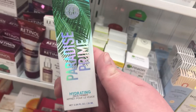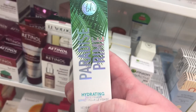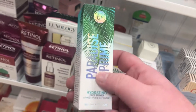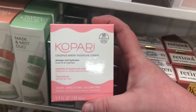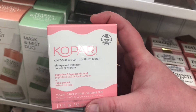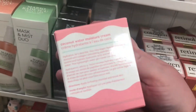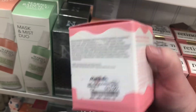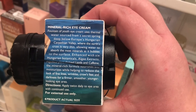There's also BH 'To the Paradise Prime' hydrating face primer, which looks like a mini — for $3.99. Previously I only saw the mattifying version. There's a Kopari Coconut Water Moisture Cream with peptides and hyaluronic acid — sounds nice and lightweight — for $12.99. I've heard good things about Kopari. I also found a Peter Thomas Roth Mineral Rich Eye Cream hiding in the back for $19.99.